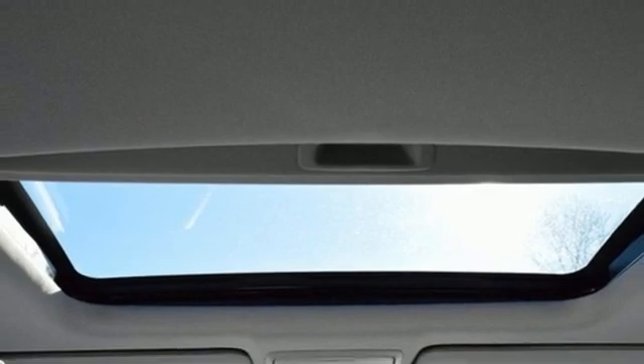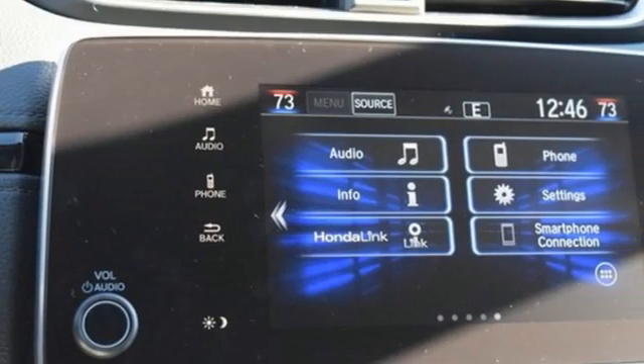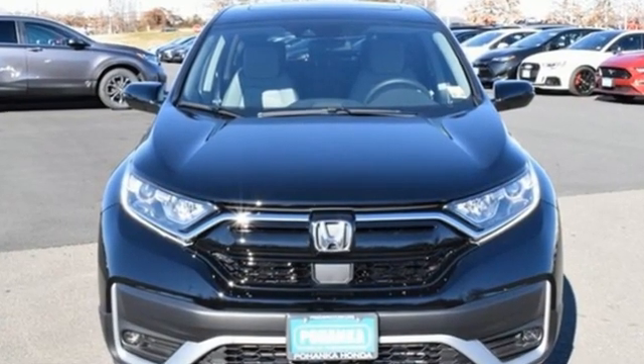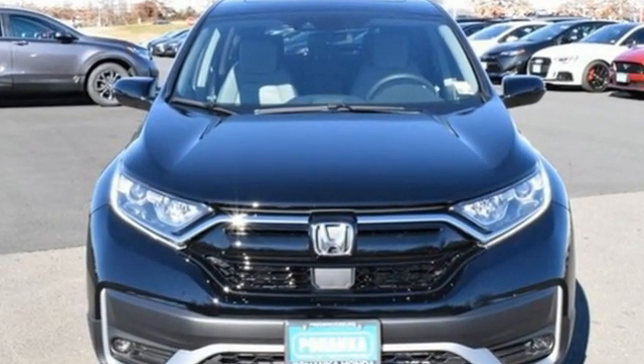Express open and closed sliding and tilting sunroof, doors and push button start, proximity key, and intercooled turbo inline four cylinder engine. Honda has a world-renowned reputation for reliability. Hurry in today and see it for yourself.